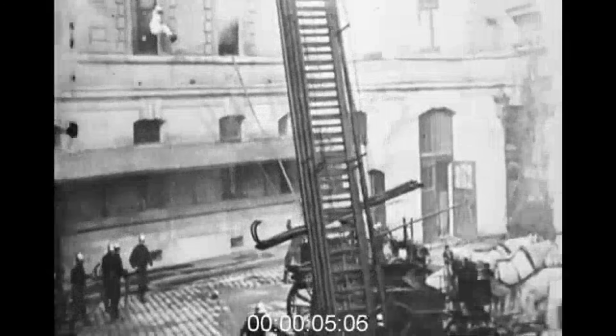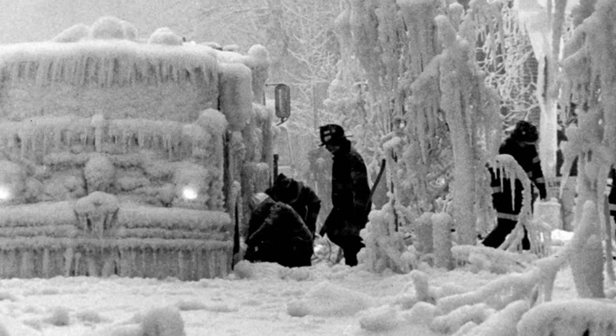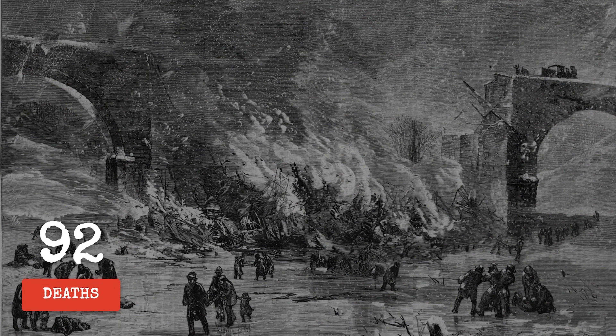Oil lamps ignite the wooden wreckage almost immediately. Fire crews arrive, but extreme cold, ice, and the intensity of the fire severely limit what they can do. By the time the scene is under control, 92 passengers have lost their lives, trapped in ice and debris.